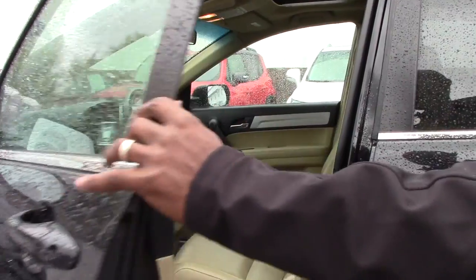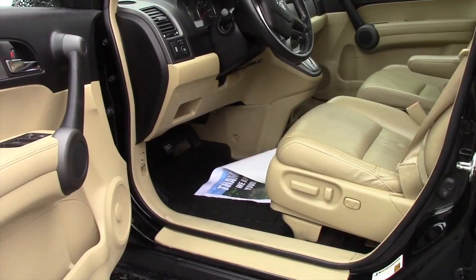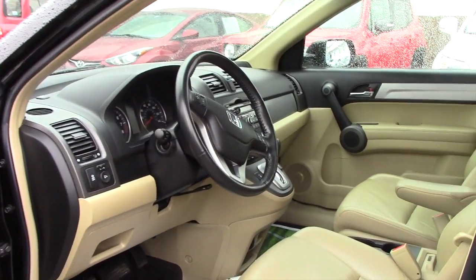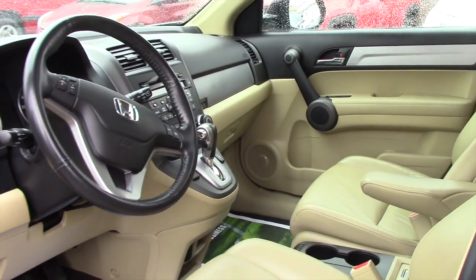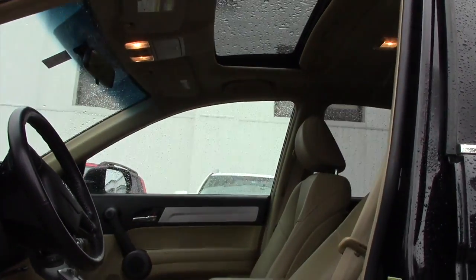Take a look inside. We have eight-way power seat, power windows, mirrors, telescopic steering, audio controls on the steering, and cruise control on the steering. You can connect your phone so it will be hands-free. We also have a moonroof on this vehicle.